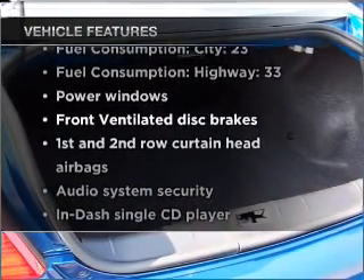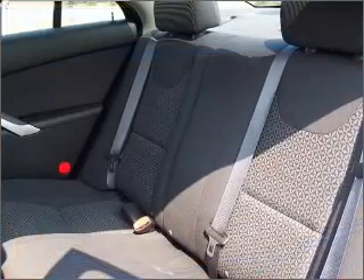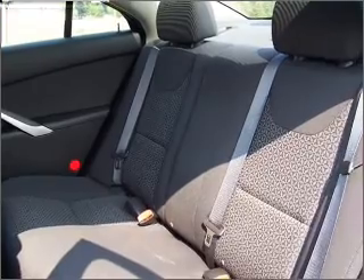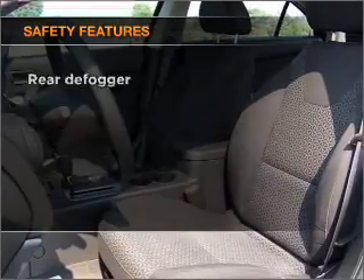With these notable features, you won't want to miss out on the opportunity to own this amazing ride: air conditioning, power door locks, power windows, power steering, power mirrors, an alarm system, and an AM-FM stereo with a CD player.